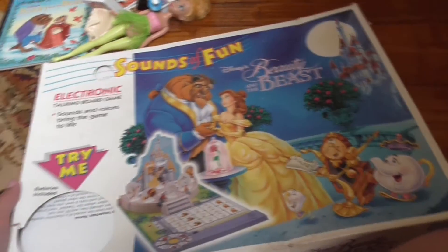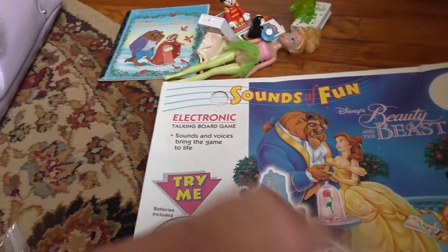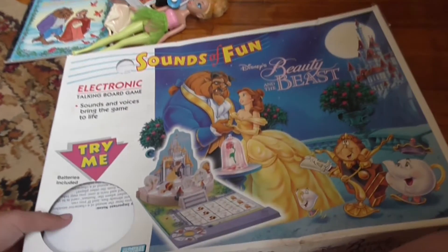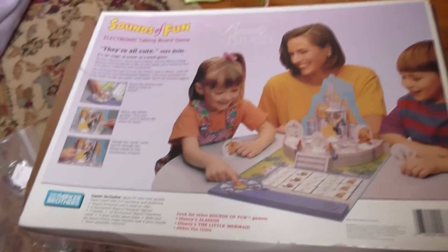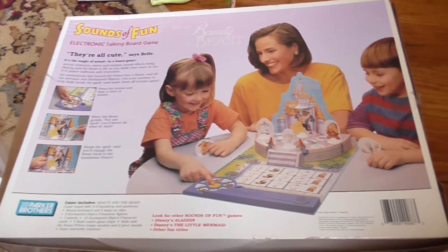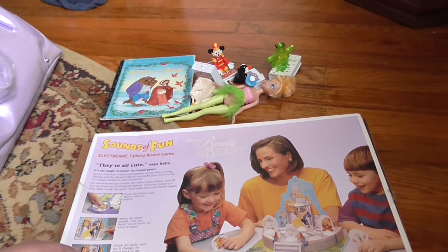Especially since you can't find this really that often. It's a Beauty and the Beast electronic talking board game — sounds and voices bring the game to life. Batteries included, so those are probably the original batteries from when I got this. Here it is on the back with an old picture of a family on it. I hope you guys enjoyed my little haul here and I'll talk to you guys very soon. Bye!